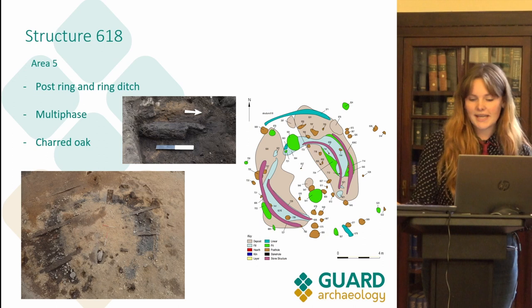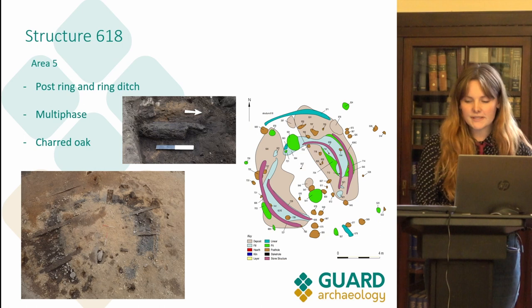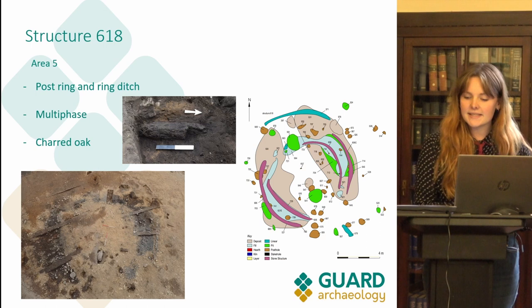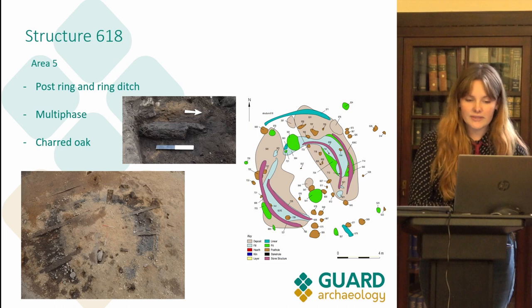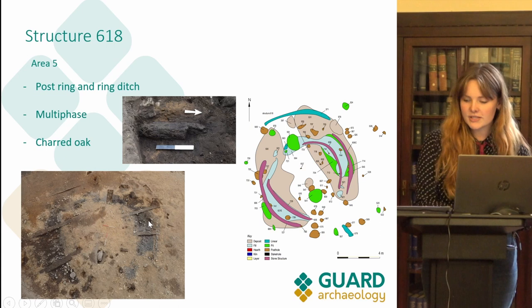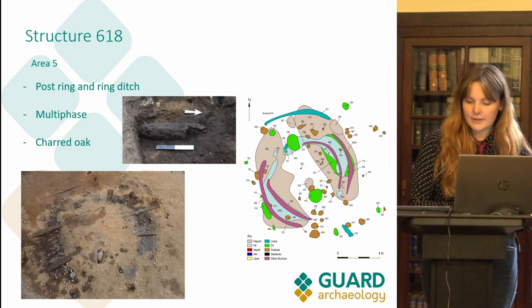Structure 618 is the most complex structure. It was in area 5 in the lowest and most south-westerly corner of the site. The structure comprised a primary series of postholes and pits that created external and internal post rings, as well as an intermittently surviving ring ditch visible to the north. At a later date, two pits shown in light blue on the survey plan truncated some of these postholes. The spread of all the features suggests the structure had an opening at the south-eastern end. Evidence from the mid-excavation plan photograph shows the structure was burnt down, with a charcoal-rich deposit still visible. This is the only structure on the site that shows evidence of having been burnt down.